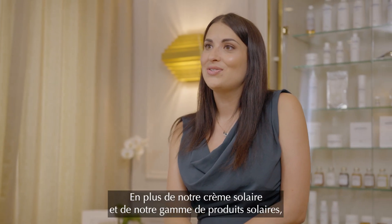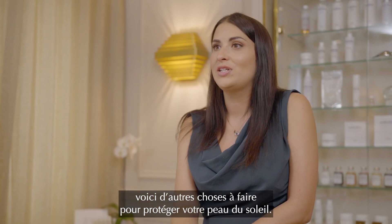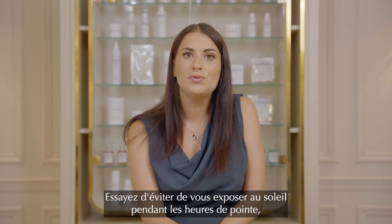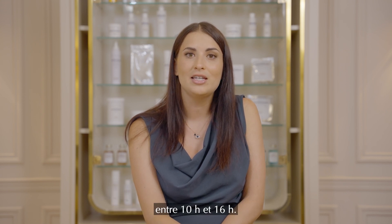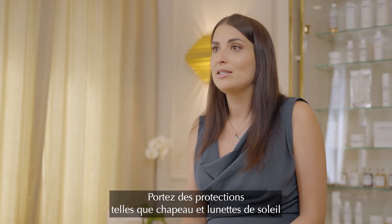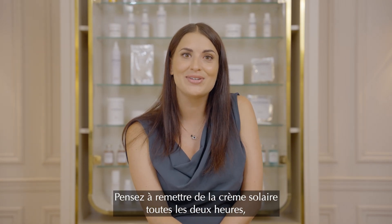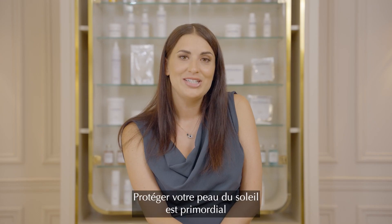In addition to using sunscreen and our sun range products, there are some other things you can do to protect your skin from the sun. Try to avoid being in the sun during peak hours between 10am and 4pm. Wear protective clothing like a hat and sunglasses, and seek shade whenever possible. And remember to reapply your sunscreen every 2 hours, or more often if you are swimming or sweating.